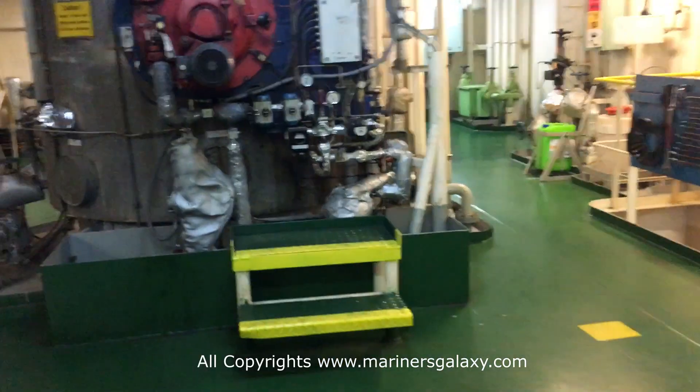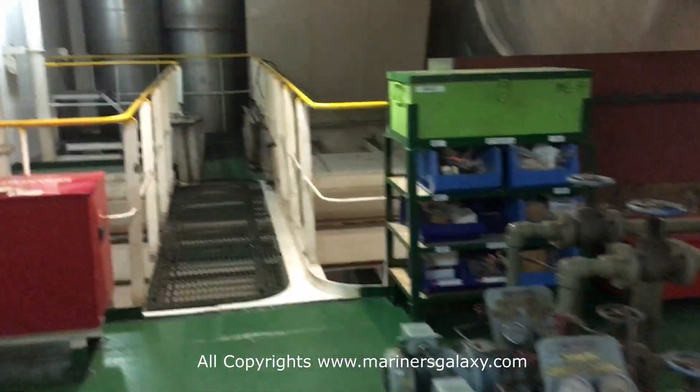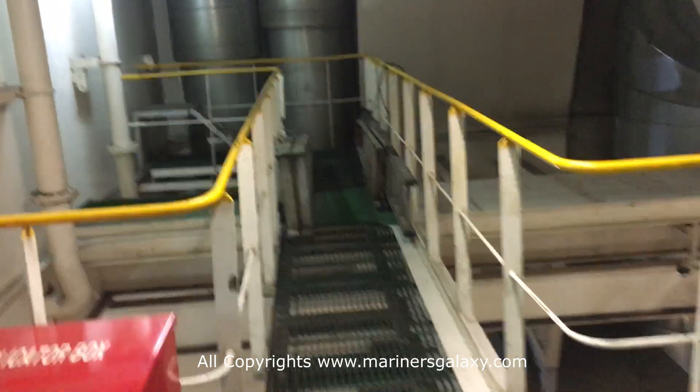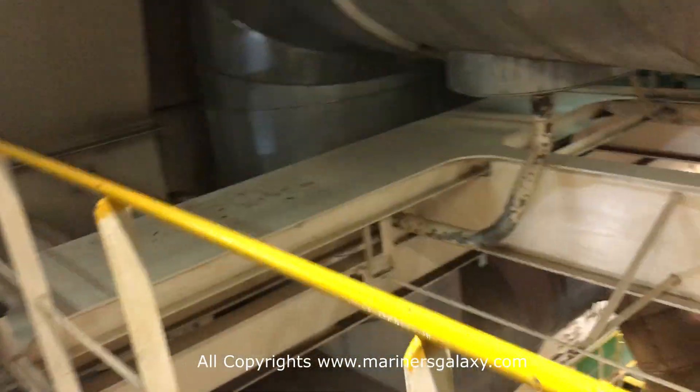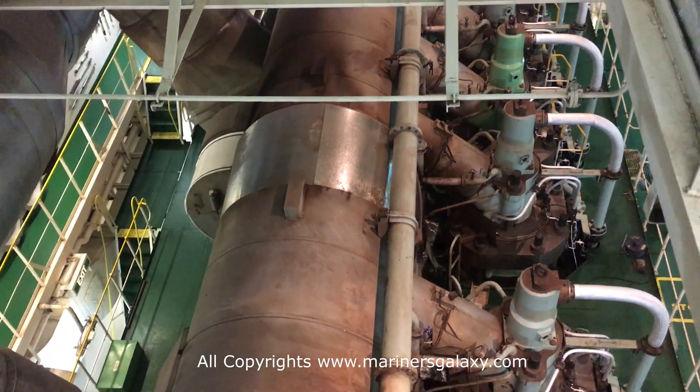Now let's explore the rest of the engine room. We will proceed to the workshop from here, but first let's have a look at the main engine from the top of the platform — that's how the main engine looks from the top.